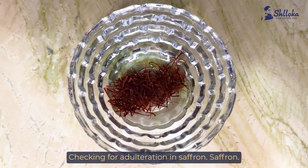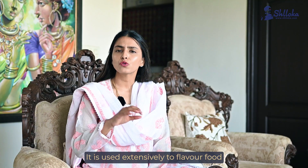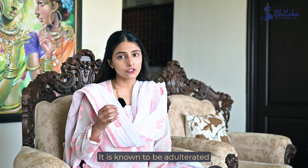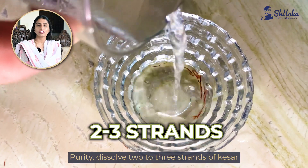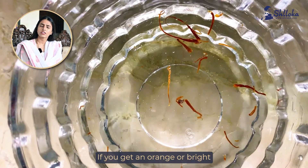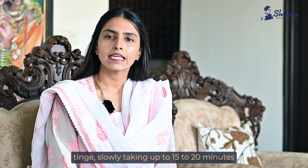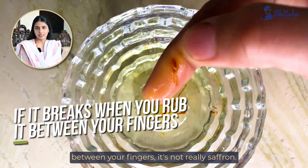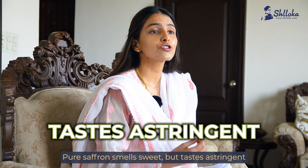Checking for adulteration in saffron. Saffron, or kesar as we know it, is the world's most expensive spice. It is used extensively to flavour food and also in many baths and beauty products. It is known to be adulterated with dried tendrils of corn cobs that are dyed. Dissolve two to three strands of kesar in water or milk. If you get an orange or bright red colour quickly, it's fake. Pure saffron leaves a golden yellow tinge slowly, taking up to 15 to 20 minutes to do so. Soak two to three strands in water — if it breaks when you rub it between your fingers, it's not really saffron. Pure saffron smells sweet but tastes astringent or slightly bitter.